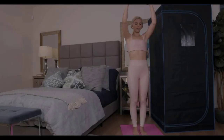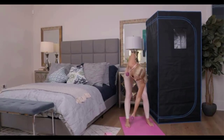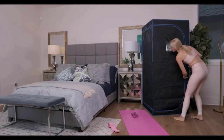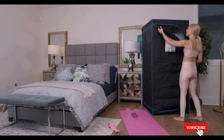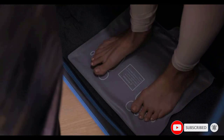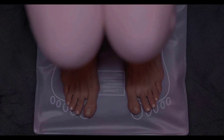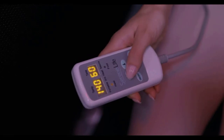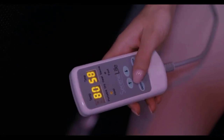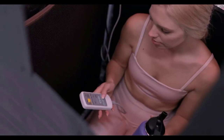While most portable saunas require you to stick your head and neck out of a hole at the top, this is completely enclosed so you can get the infrared benefits on your face, head, and neck. It comes with a folding chair so you can sit comfortably inside and a heating pad for your feet. Just set your desired temperature and timer up to 60 minutes on the remote. It takes a while to heat up, but once it gets going, it can reach temps around 140 degrees Fahrenheit, mimicking your favorite gym sauna.